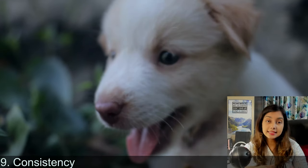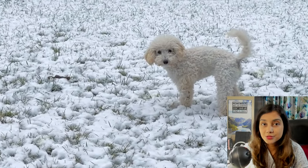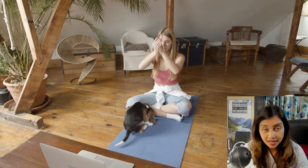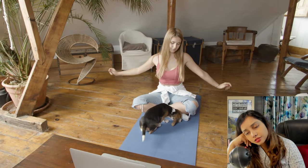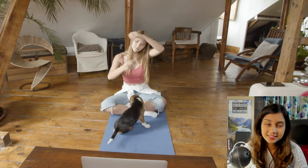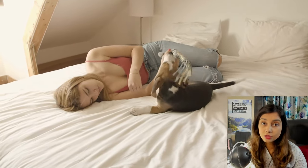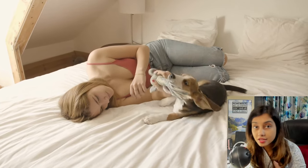Point number nine: stay consistent in what you're trying to teach. Consistency is key when it comes to training dogs. If you're telling your puppy no, you tell him no every single time. It cannot be that you're too tired and let him chew. You have to tell your puppy no every time so that the information converts from short-term to long-term memory, and your puppy knows these are the things he is not allowed to chew.